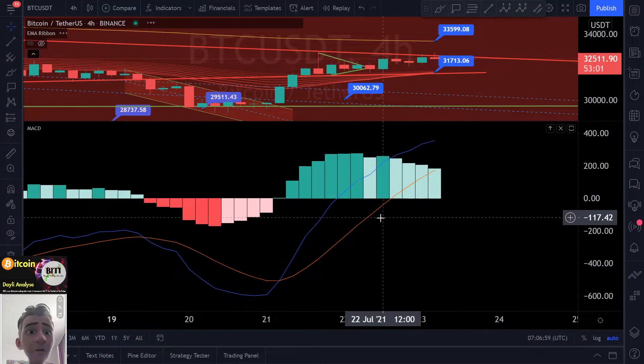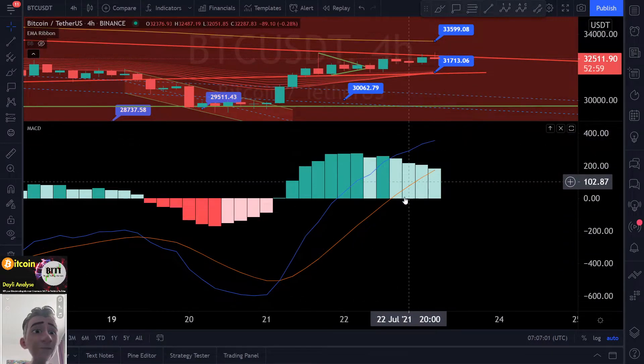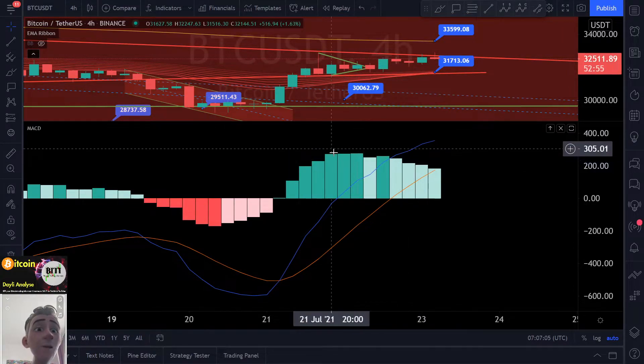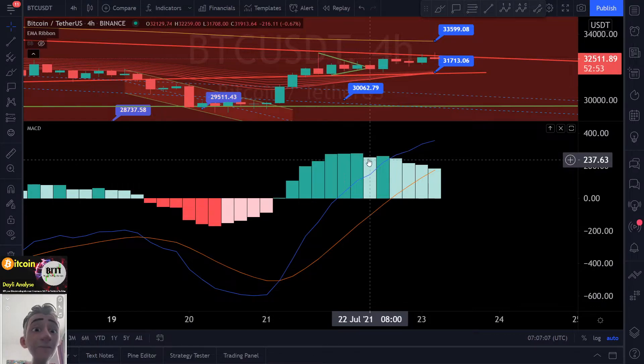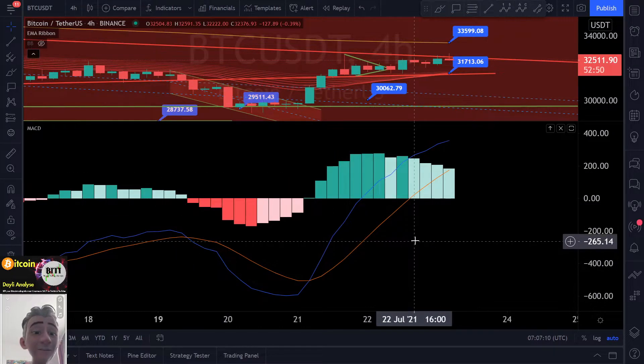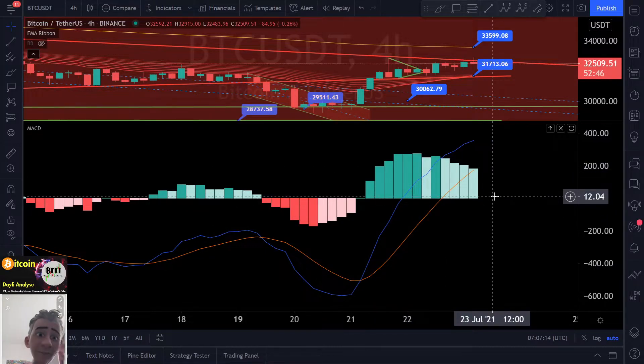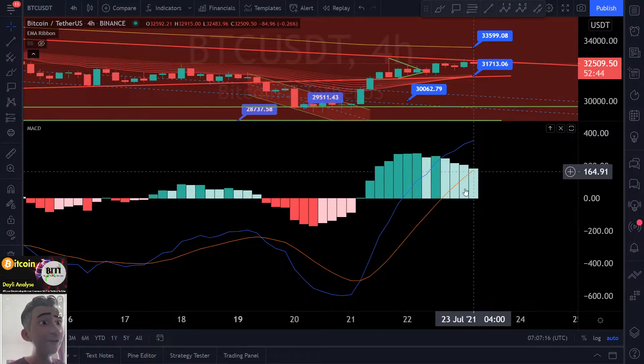Let's check the four hour. On the four hour we are also bullish. But guys, look at this — we are building here not more dark green candles, they are not growing anymore. They are going to ground here and this is not so nice. So we have to watch this also on the MACD. We are going a little bit to the downside. The blue line is here over the brown line — okay, this is bullish.